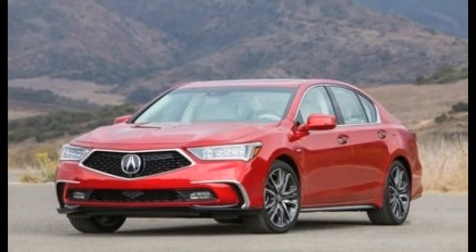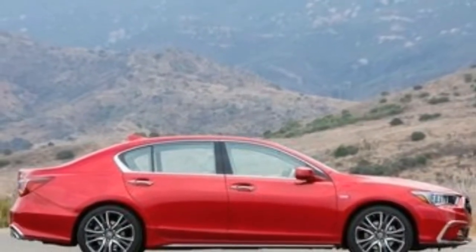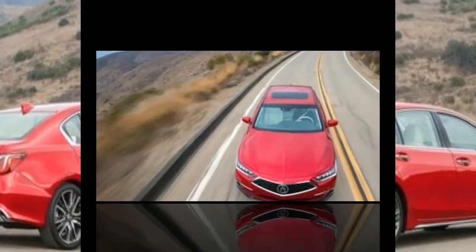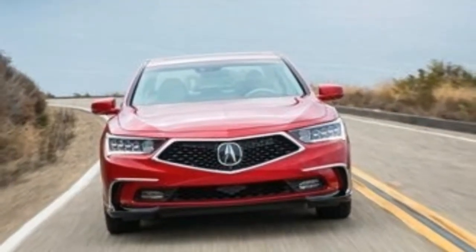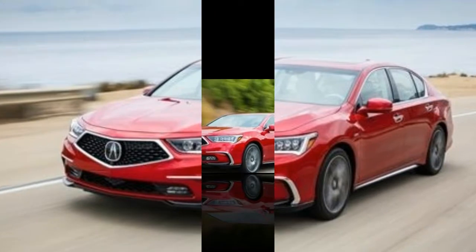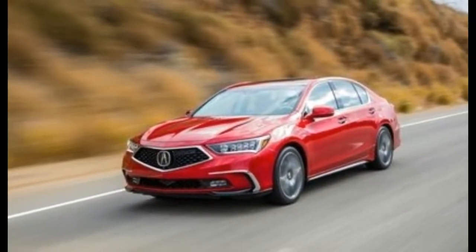Inside there's a new interior color, espresso, bringing the total count to four. The trunk gains close to an extra cubic foot of volume thanks to a smaller, lighter — by 8.2 pounds — battery pack. New to the Acura lineup is the RLX's traffic jam assist feature, which combines adaptive cruise control and lane keeping assist to minimize driver input below 45 miles per hour. We found it effective only on well-marked, reasonably straight freeways that were gorged with slow-moving traffic, but those are the conditions under which Acura designed the system to work, and it does, making small steering corrections and following the vehicle ahead safely at low speeds.